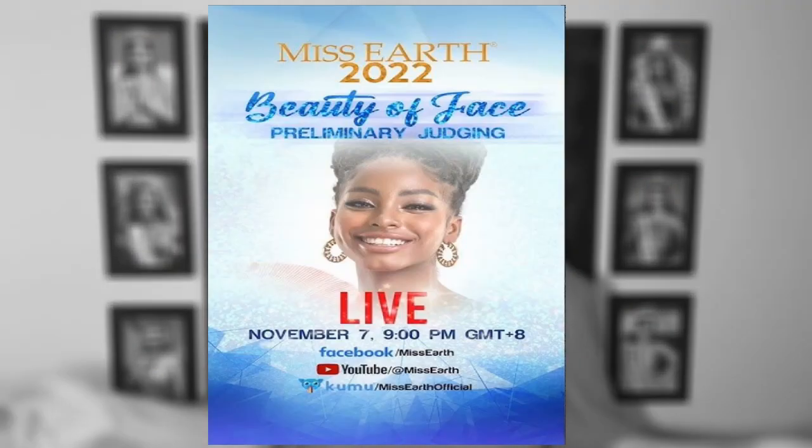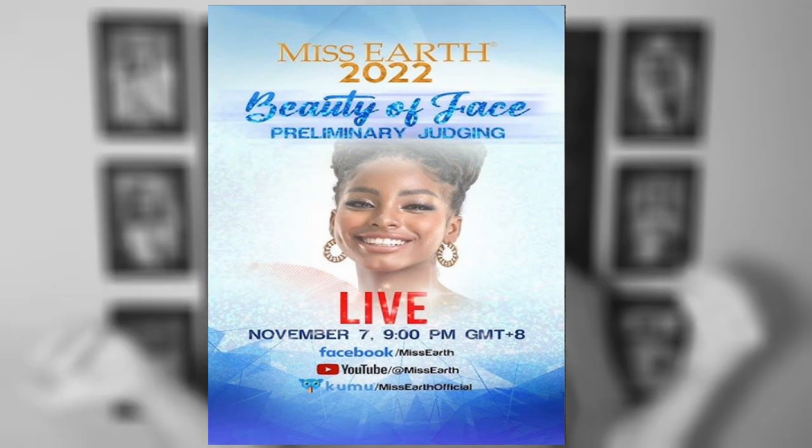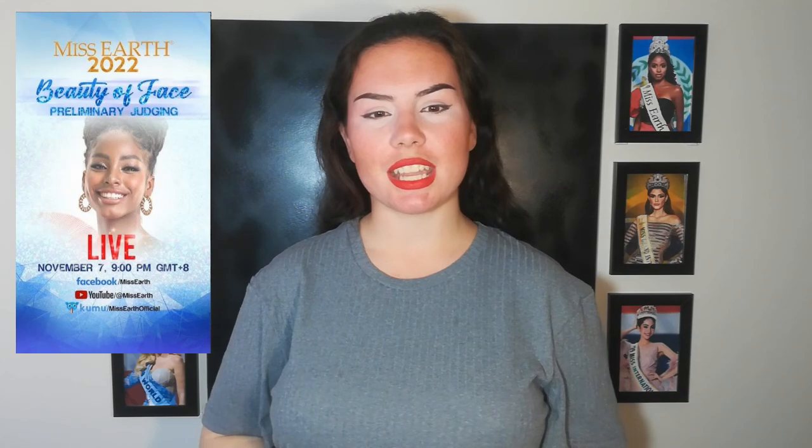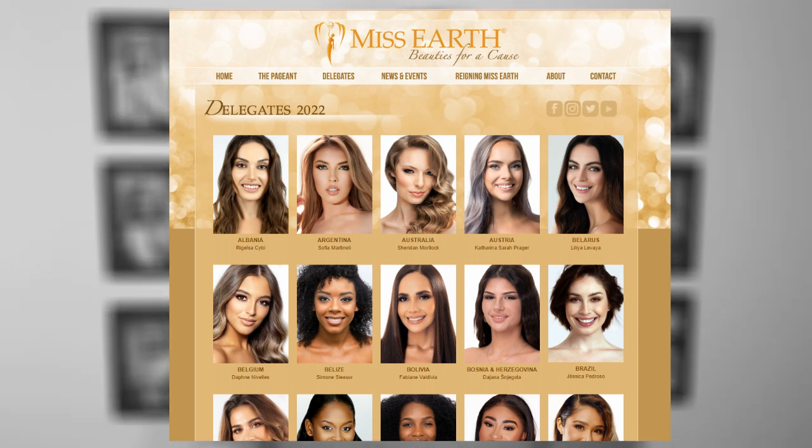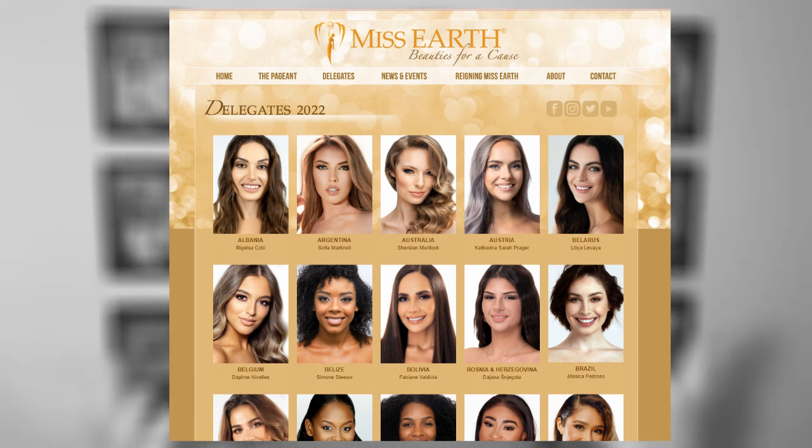Hello everyone, welcome back. So recently the Miss Earth organization did this thing called the Beauty of Face competition, and I wanted to talk about the 10 girls who I actually think are the most beautiful, or have the most beautiful faces, at this year's Miss Earth competition. The headshots on the Miss Earth website actually do not do a lot of the girls justice unfortunately, but we are going to be talking about my top 10.